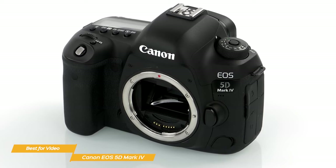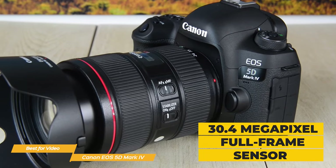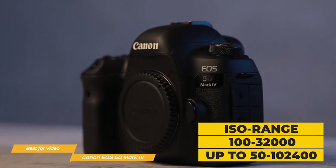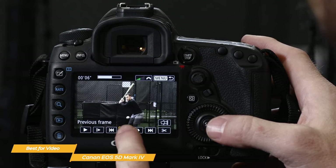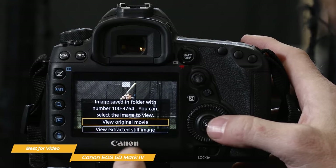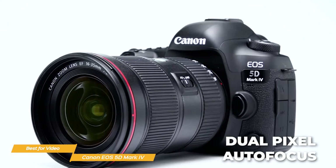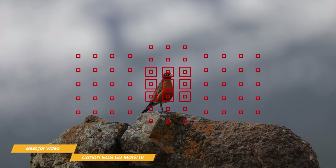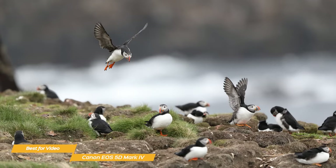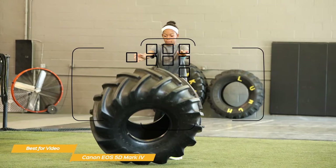The color accuracy and dynamic range are truly impressive, allowing you to capture every detail in your shots. It boasts a 30.4 megapixel full-frame sensor for versatile shooting in nearly any light, with an ISO range of 100 to 32,000, expandable up to 102,400. It also has an in-camera still frame grab capability for 4K 8.8 megapixel images. Another great feature is the dual-pixel autofocus system with 41 cross-points, which is incredibly fast and accurate, making it easy to capture sharp footage of moving objects.